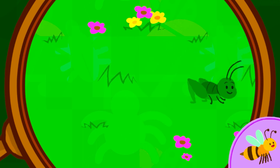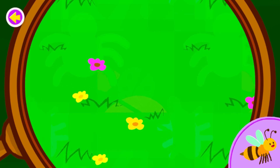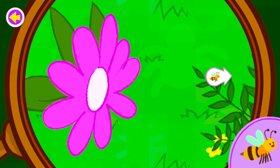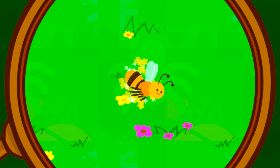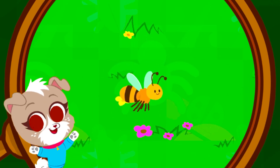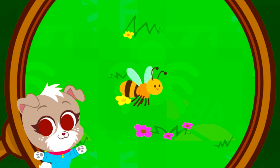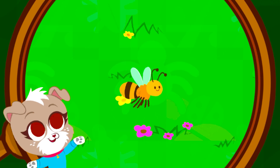A large grasshopper can jump between 10 and 20 times its body length without using its wings to fly. Keep looking for the bee! You found the bee! Want to know something cool? The queen bee lays all of the eggs for the bees in her colony.